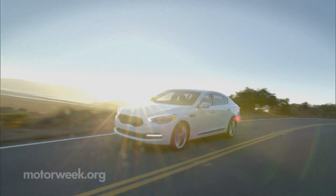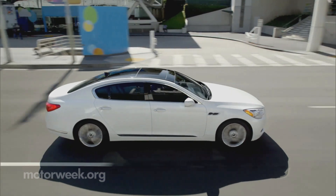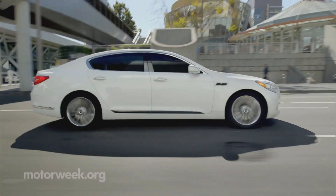Word is a K900 V6 comes later with a mid-50s price. Still, you have to admire Kia's guts and their K900.